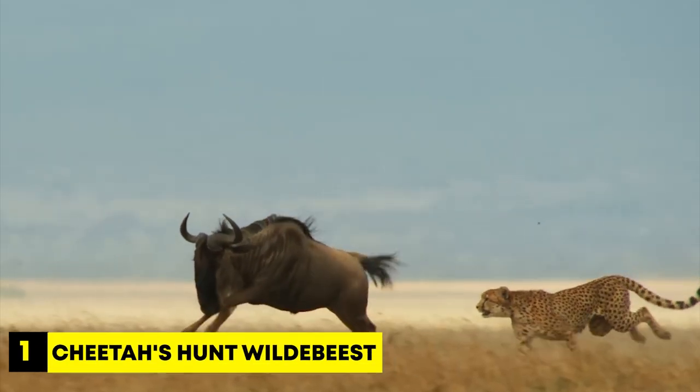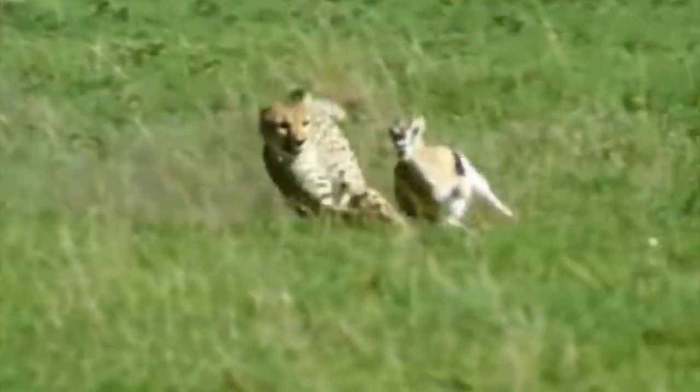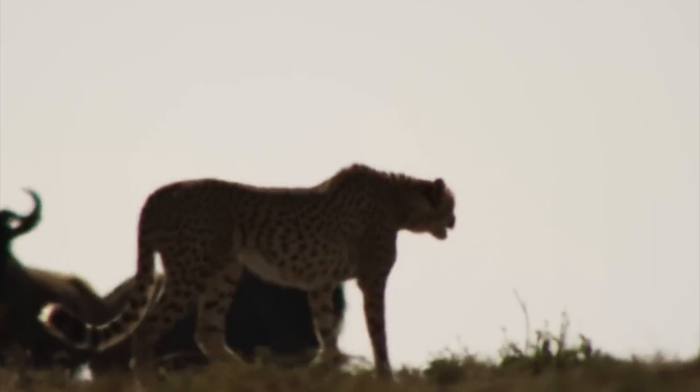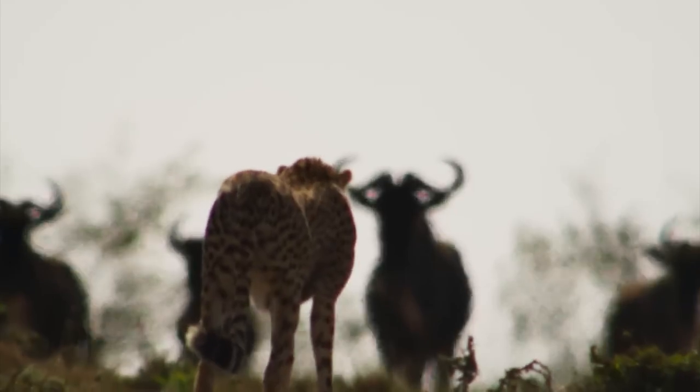Number 1: Cheetahs hunt wildebeest. The cheetah is the fastest land animal and can run up to 80 miles per hour, which makes it an amazing hunter. But catching prey requires perfect timing. In this scene, we witness a group of cheetahs working in a coordinated effort to capture a wildebeest.